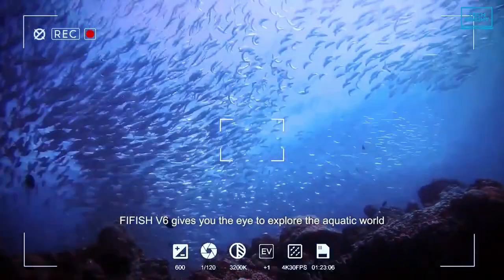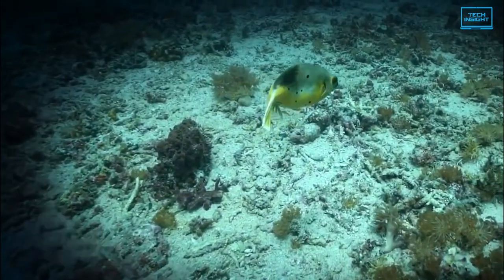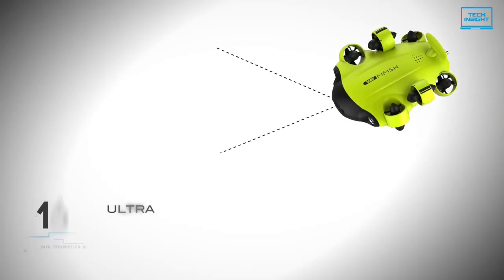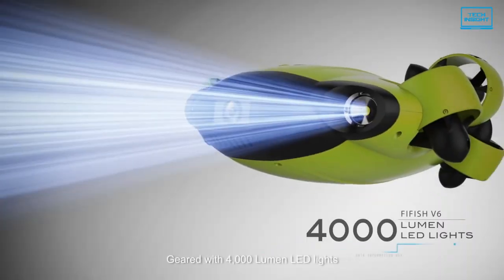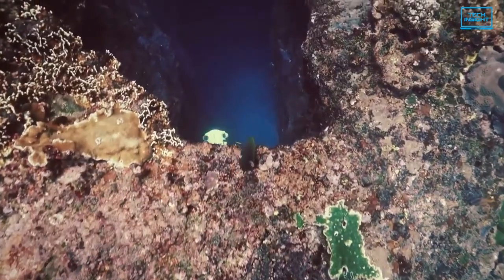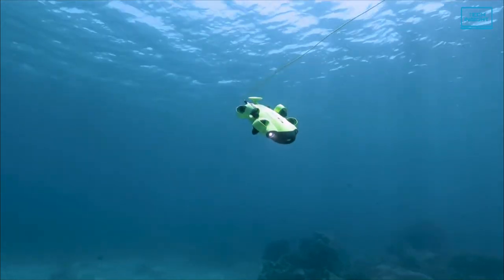The camera can record at 4K UHD and has a maximum aperture of f2.5, meaning it can cope with lower light underwater scenes. For impressive wide-angle recording, the camera has a 166-degree field of view, which is also a great feature. The Kai-C5H V6 comes with all the conventional features as well as some great AI features, making this sophisticated drone one of the easiest to operate.